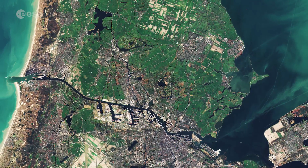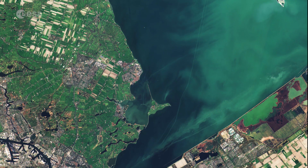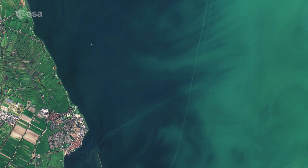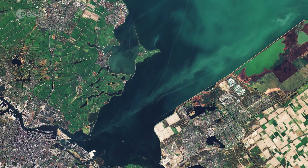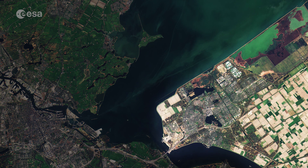While we can see the North Sea on the left, the water on the right is part of the Markermeer Lake. This area was once a saltwater bay, called the Zuiderzee, but was closed off by a dam in the 1930s. The bay was drained in stages and land reclaimed, including Flevoland on the right side of the image, one of the world's largest artificial islands.